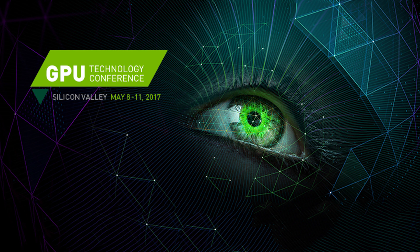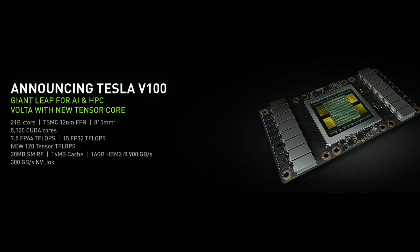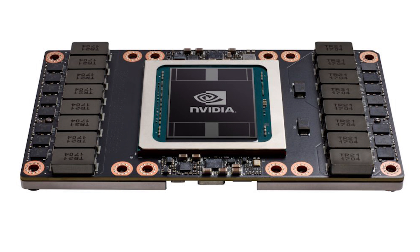Welcome back to Gamer Meld. NVIDIA had their keynote at GTC and announced the very first Volta GPU. It's called the Tesla V100 and it's a monster — both in computational power as well as physical size.